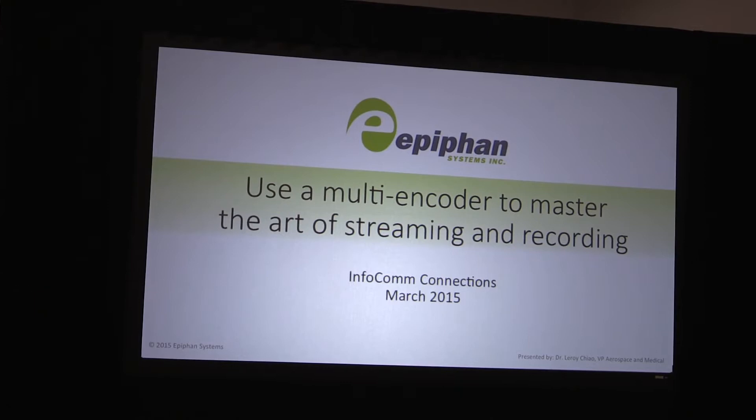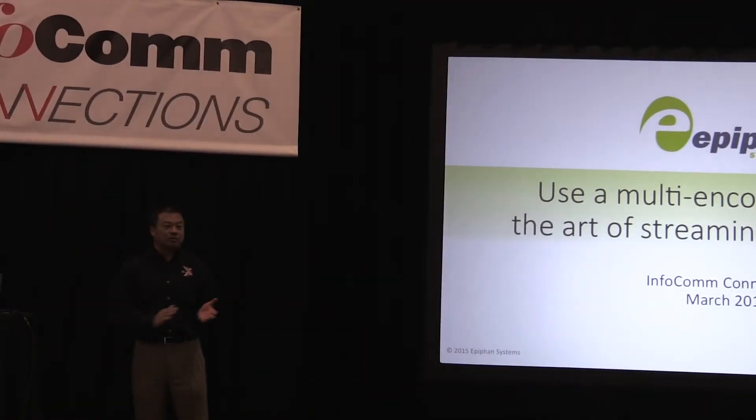Hey, good morning. Welcome to this morning's presentation on the use of a multi-encoder to master the art of streaming and recording. My name is Leroy Chow.